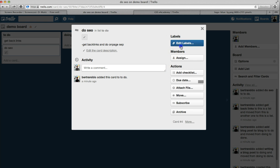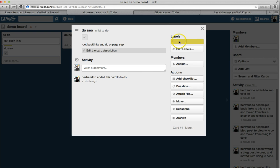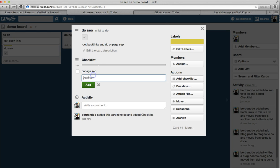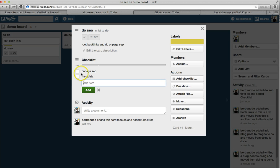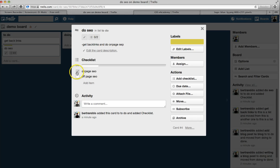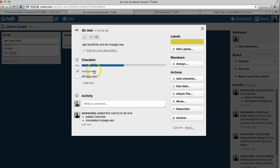I can also add labels if I want to mark it visually, or I could add a checklist of stuff I have to do. For instance, I could add 'on-page SEO,' 'metadata,' and so on. You can have a list of subtasks within a task. Let's say I'm done with the on-page SEO — I'll add on-page and off-page SEO. If I tick the on-page SEO, it shows 50% — meaning I'm 50% done through the SEO task.